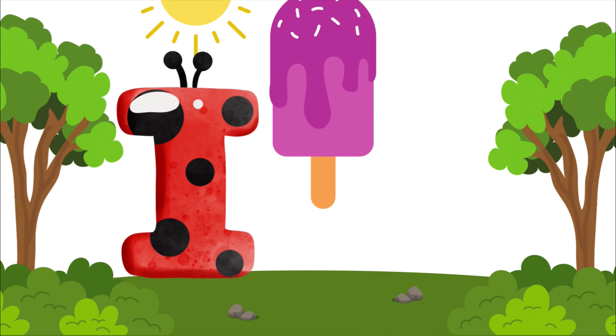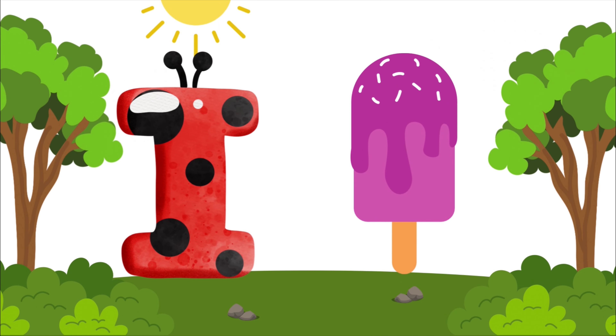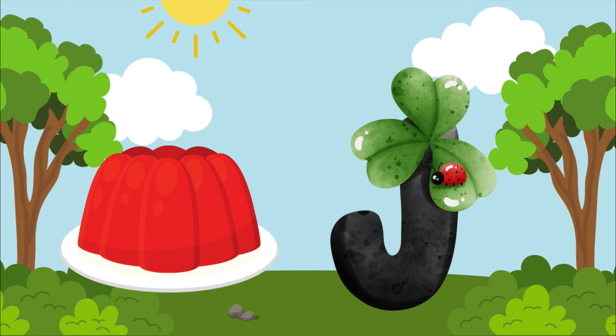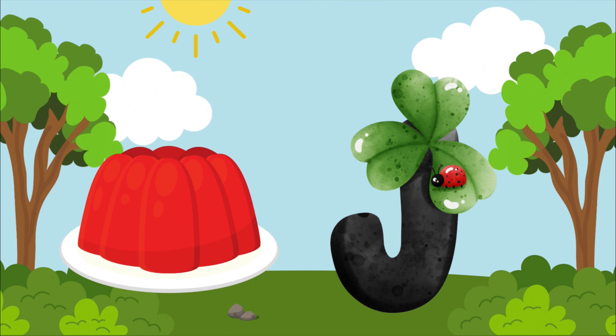I is for ice cream, i-i-i-ice cream. I is for ice cream, i-i-i-i. J is for jelly, j-j-jelly. J is for jelly, j-j-j-j.